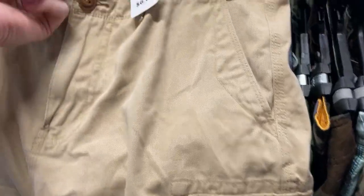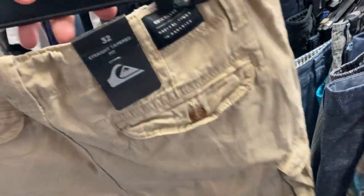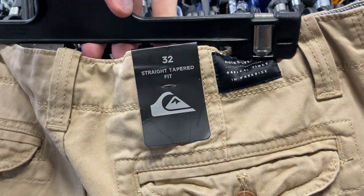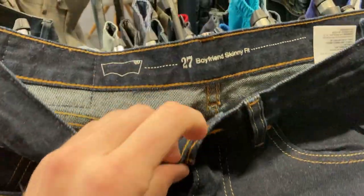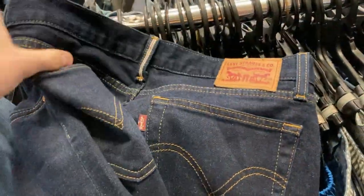Anything sporting gear sells well. Also found these shorts — I don't typically buy plain shorts anymore, but this one was a straight tapered fit, 32 waist, brand new with tags, so I couldn't say no to that for six dollars. Also found boyfriend skinny fit Levi Strauss jeans — you can always rely on the Levi Strauss brand, so I did pick that one up.